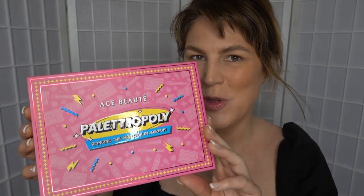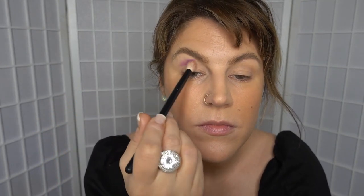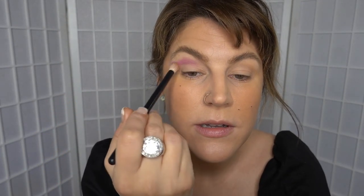Picking up the Ace Beauté Paletteopoly Palette now and taking a refer number 15 brush. I'm going to jump in with the shade Friends — what a great TV show that was. These are so pigmented, so definitely tap off your brush first.